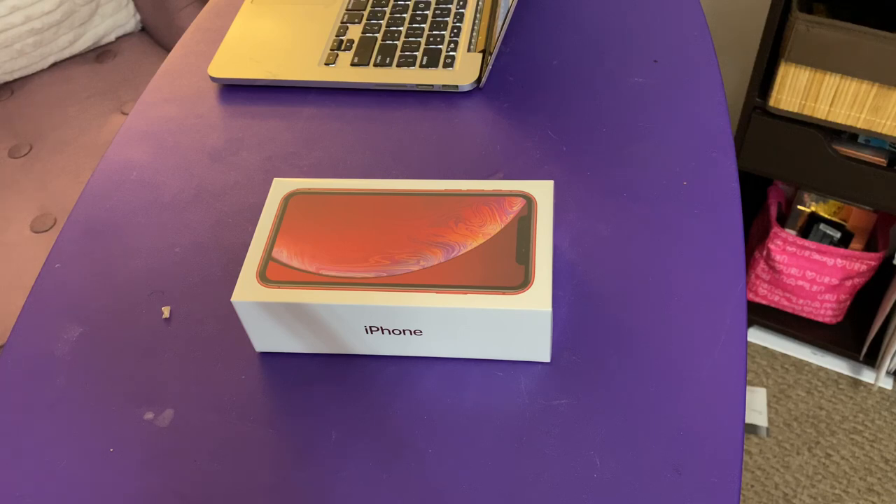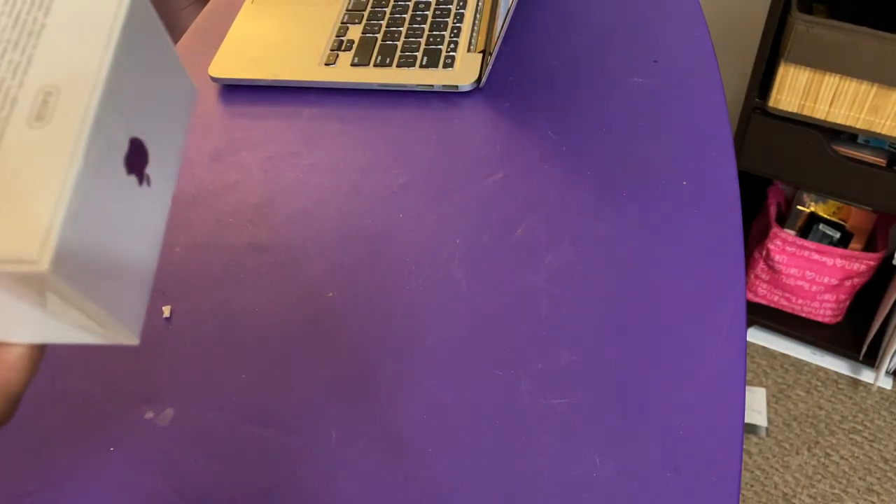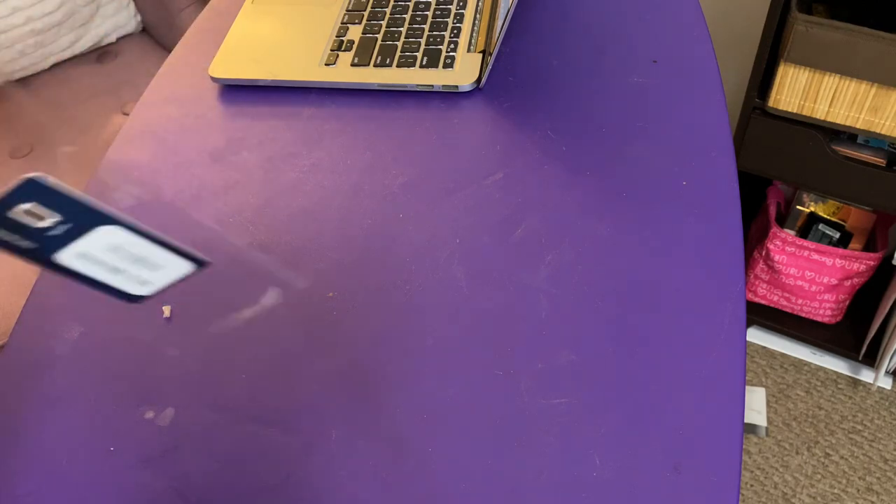It's not the newest model, it's not the iPhone 11 Pro, but we went ahead and got the 10R. It was a little bit cheaper, and also the company she ordered from didn't have it in red and she wanted the red.